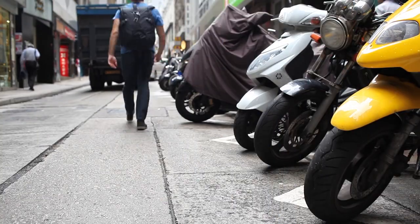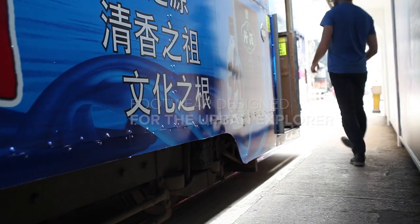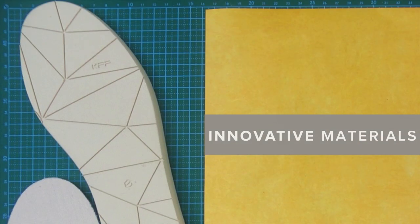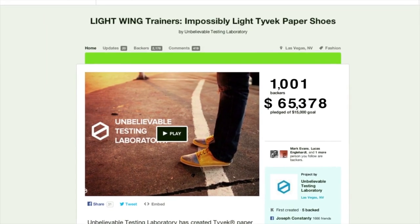Our latest creation has been designed for the city dweller and urban explorer. For the past two years, our team at the Unbelievable Testing Laboratory has been pushing the boundaries in footwear with our innovative use of materials, constant prototyping, and use of crowdfunding to guide our product line.